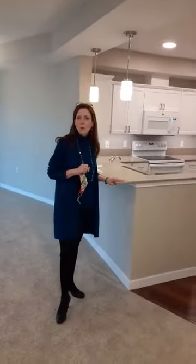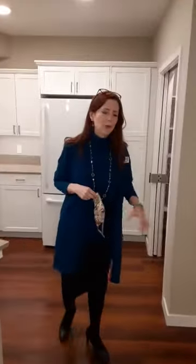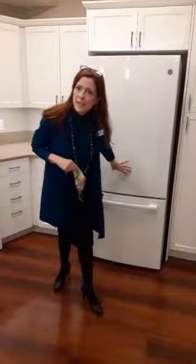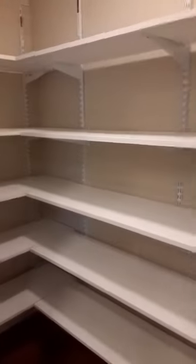Let's go ahead and start in our kitchen. We have beautiful quartz countertops, all state-of-the-art appliances including dishwasher, garbage disposal, the lower freezer with ice maker, and one of the best things — our large pantry to store all of your goodies and extra appliances.